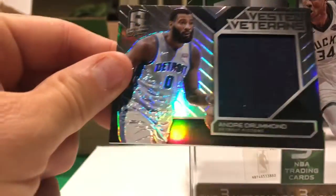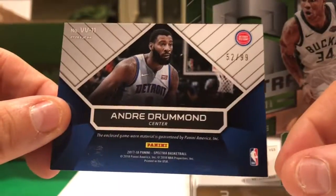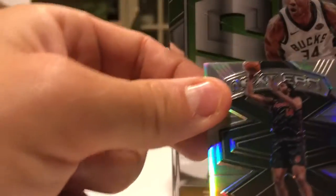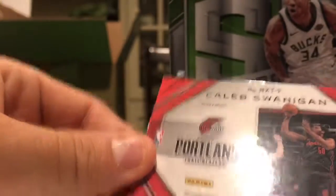Next up we got a patch card — Andre Drummond, numbered 99. Another patch card — Caleb Swanigan. And we've got a redemption coming after this.